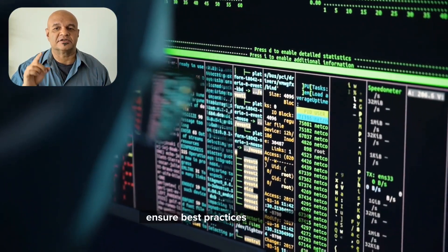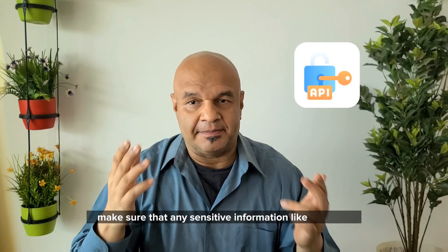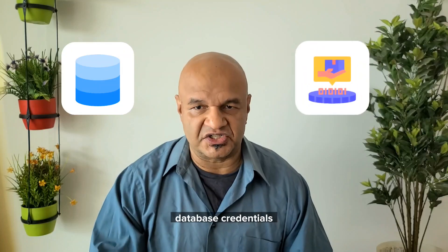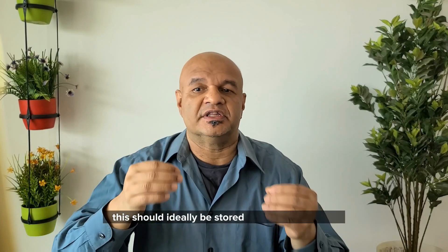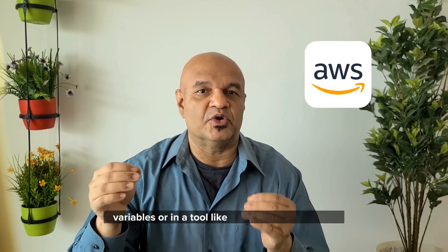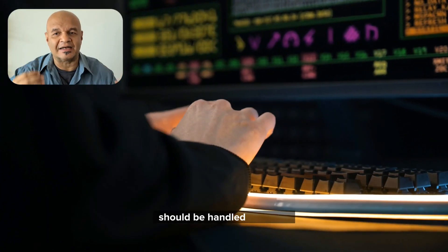Ensure best practices for security and anti-hacking are being followed. Make sure that any sensitive information like API keys, database credentials or access tokens are not stored directly in the code. These should ideally be stored in environment variables or in a tool like AWS Secrets Manager. There's much I can speak about in the realm of security and anti-hacking and I will make a separate video on this topic in the future, but for now please be aware that the storage of sensitive information should be handled correctly.